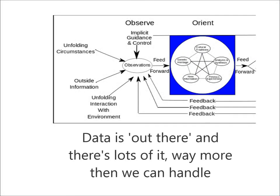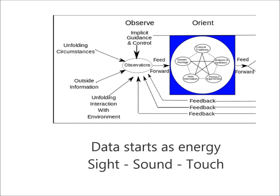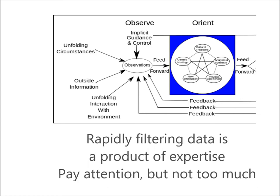Welcome back. Now we're going to look at observations. The first thing to note is that there are seven arrows feeding into observation and only one feeding out. That's because there's so much more going on in the world around us than we can possibly feed forward into our orientation. The data that we're concerned with in soccer comes to us in the form of energy — it's what we can see, hear, and touch.